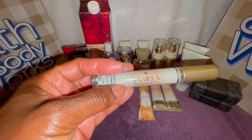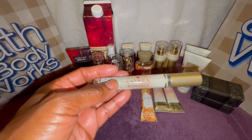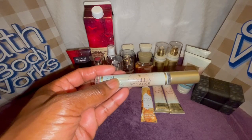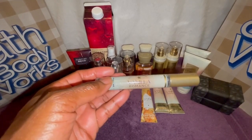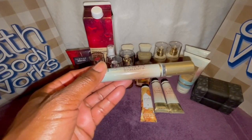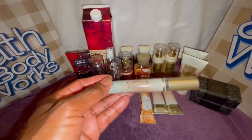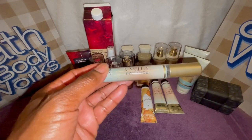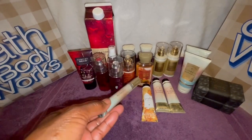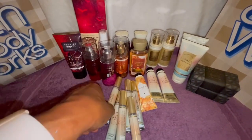Usually they have the mini perfumes right before they release the body care as a cash wrap item for $8, but they never had it — I don't know if things were delayed. When I was in the store I saw they had these available, and I asked if they'd ever go on sale. I also asked at my regular store and they said probably not, so I went ahead and picked them up. During that time it was buy three get three, so I went ahead and got six of them.